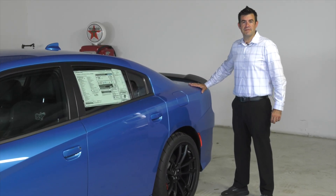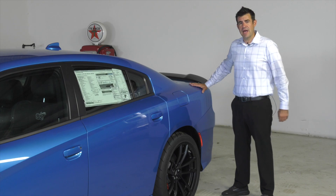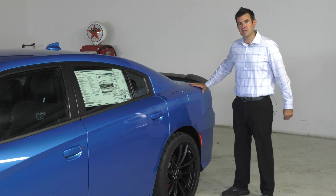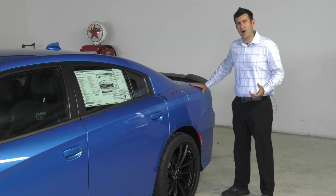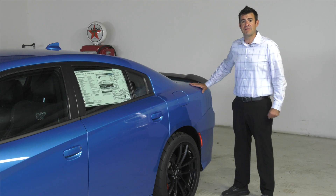One of the defining features of this drag-oriented machine is the three-mode adaptive suspension system. This adaptive damping system allows the driver to select modes such as drag mode, which gives you optimal weight transfer to the rear wheels. Equipped with the 20-inch Nexens, that's going to really help get that power to the ground and get this thing launched down the track fast.